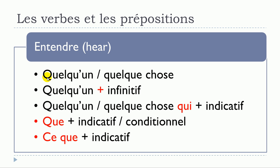To review entendre: entendre quelqu'un; entendre quelque chose; entendre quelqu'un plus verbe à l'infinitif; entendre quelqu'un ou quelque chose qui plus verbe à l'indicatif; entendre que plus verbe à l'indicatif ou verbe au conditionnel; entendre ce que plus verbe à l'indicatif.